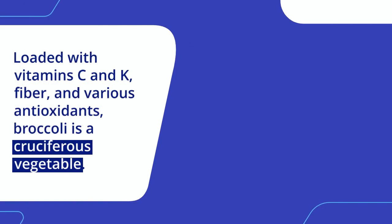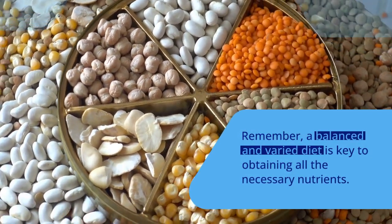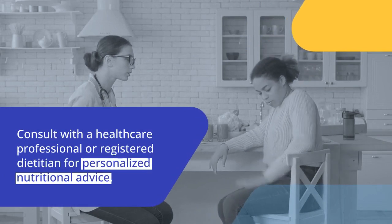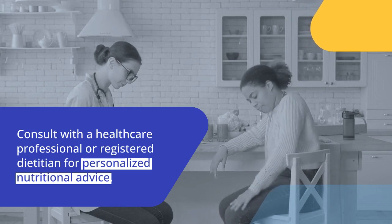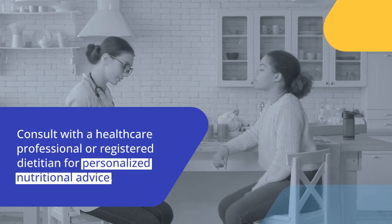Broccoli is a cruciferous vegetable that is loaded with vitamins C and K, fiber, and various antioxidants. Remember, a balanced and varied diet is key to obtaining all the necessary nutrients. Additionally, individual dietary needs may vary, so it's always a good idea to consult with a healthcare professional or a registered dietitian for personalized nutritional advice.